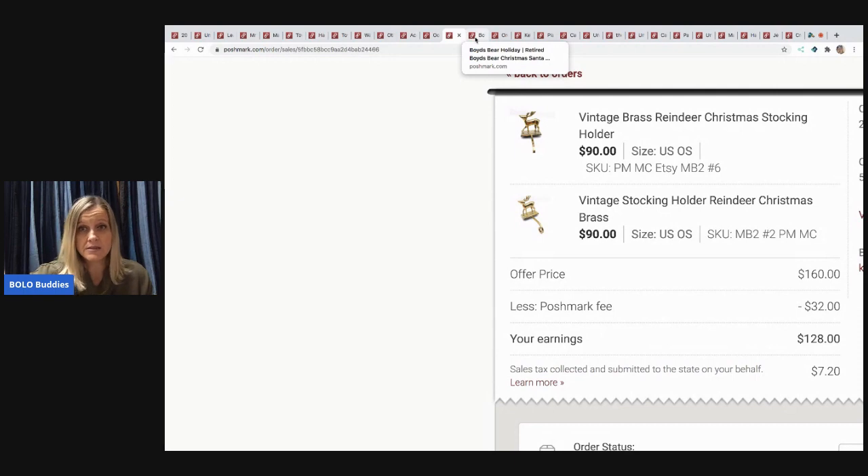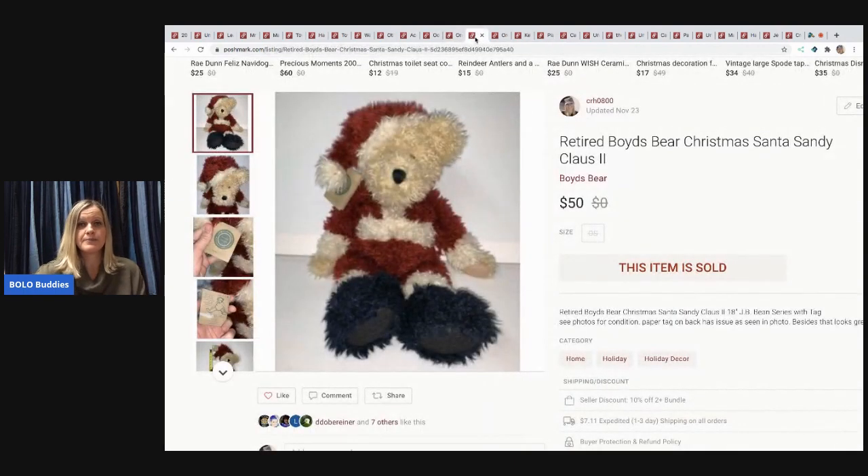This is a retired Boyd's Bear Christmas Santa plush. Everyone says no to Boyd's Bear plush, but I do pretty well on them. I pick them up for a dollar or less — this one I paid a dollar for, though I'd pay two or three for Christmas-themed ones. I got it at a garage sale and sold it for $50, buyer paid shipping.